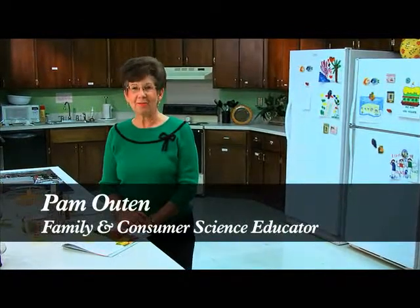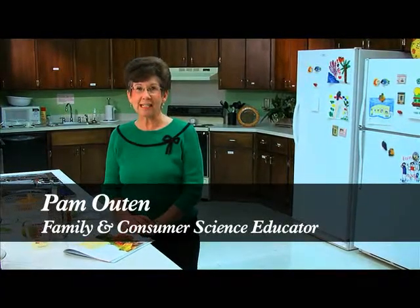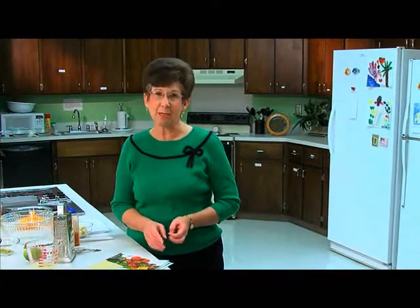Hello and welcome to Eating Smart. I'm Pam Uden, Family and Consumer Science Educator with the North Carolina Cooperative Extension Program here in Cabarrus County. Thanks so much for joining us and thanks for telling us how much you're enjoying the recipes and that you are trying the recipes with your family and friends. It's our goal to share quick and easy but nutritious recipes with you in each show. Today I think you've got a recipe that you're really going to enjoy and it's very easy.